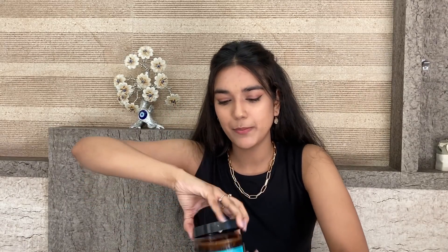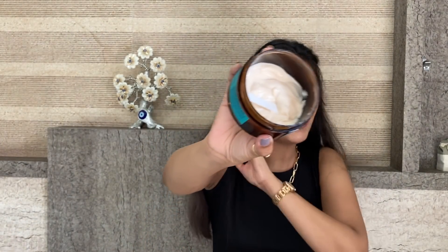This hair mask is literally doing wonders to my hair. As you can see, I have used it so well — it is almost finished. Whenever I wash my hair I use it once or twice a week. It is such a good hair mask. You can use my discount code Kirti15 to get a discount, though I'm not sure if it's currently applicable.